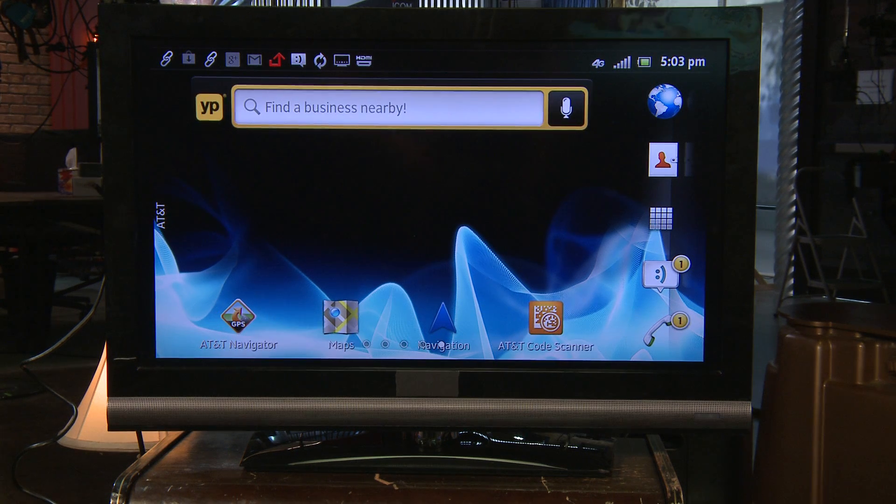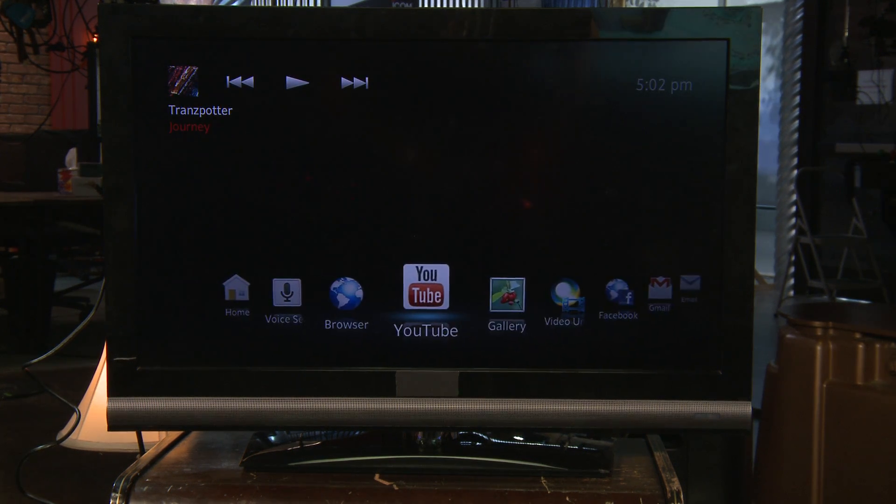The Sony Xperia ION comes with a micro HDMI port. When you plug it up to a micro HDMI to HDMI cable, you'll see a custom TV remote interface that lets you watch whatever's on your phone on a big screen television. If you don't want to use the micro HDMI cable, there's also DLNA compatibility so you can watch your videos wirelessly. Another interesting thing is that the Xperia ION is PlayStation certified, so you can go to the PlayStation Store and download Sony games like Crash Bandicoot and more.